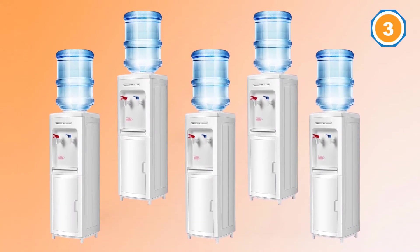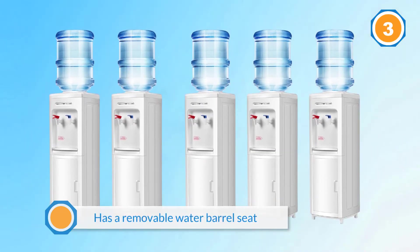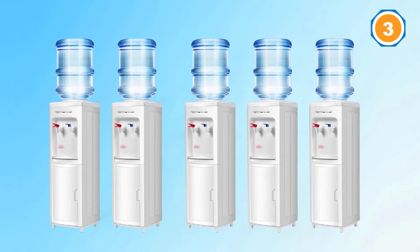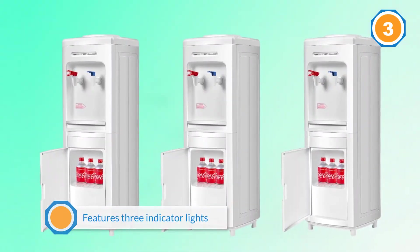The dispenser has a removable water barrel seat, making it easy to strip and clean. It features three indicator lights allowing you to quickly check the working status, indicating cold, power, and hot respectively. The user-friendly child safety lock keeps kids and clumsy adults from accidentally dispensing hot water.